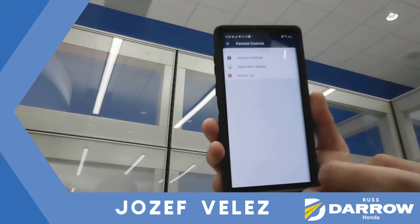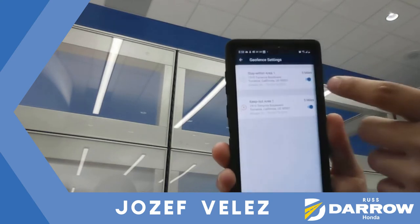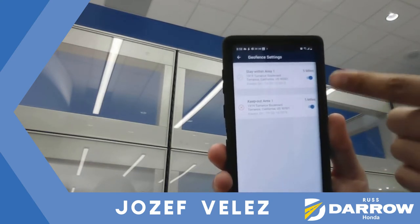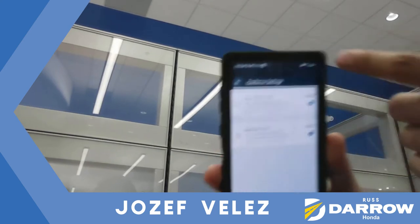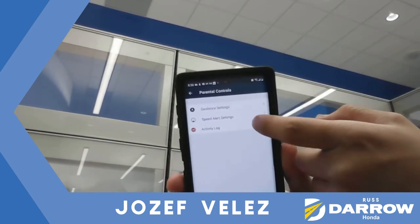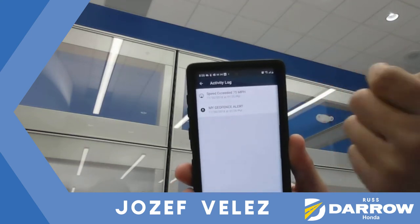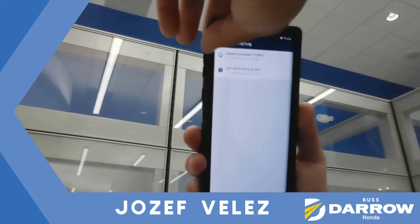You also have parental controls that'll let you know if the car goes out of a certain distance — stays within an area of five miles or went out of five miles. Speed alert, and it'll tell you activities as well: if somebody's speeding, went out the distance, or set distance range.